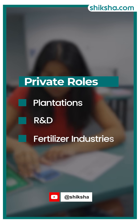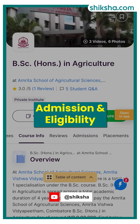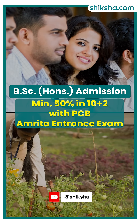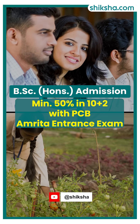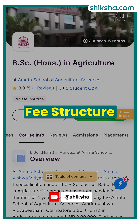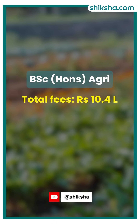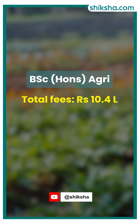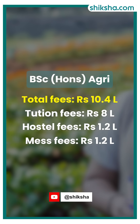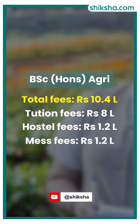R&D and fertilizer industries are also available. For admissions, candidates need a minimum of 50 percent marks in Physics, Chemistry, and Biology, with or without Maths, and a valid Amrita entrance exam rank. The total cost for the four-year BSc Agri is approximately 10.4 lakh rupees, which includes 8 lakh for tuition fees, 1.2 lakh for hostel accommodation, and 1.2 lakh for miscellaneous charges.